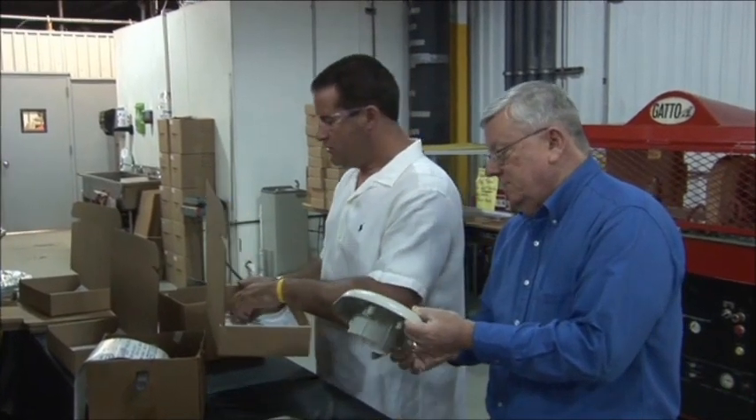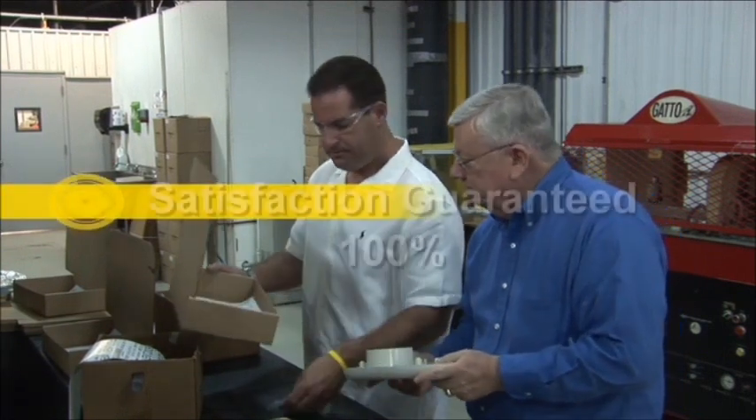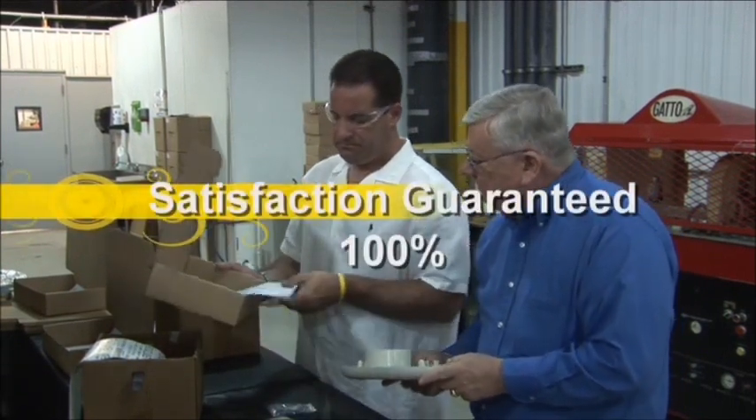Customers can also rest assured that Gemini stands behind its molds and products with a 100% satisfaction guarantee. The company offers 24-hour support for as long as you remain a customer.